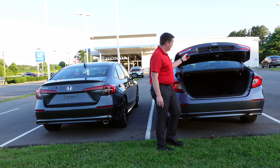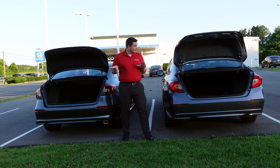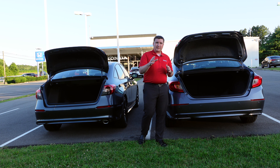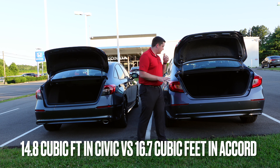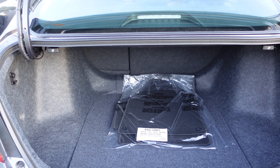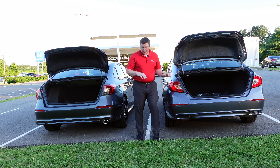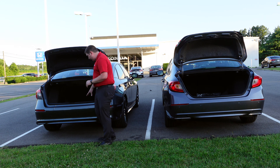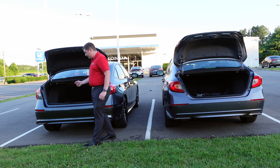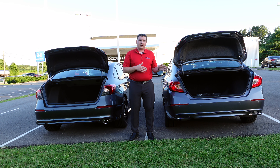Both trunks have a button on the exterior to pop them open without going to the front. The Accord's trunk features felt lining, a spare tire and jack underneath, and a pass-through with grab handles so you can fold down the second row for longer items. The Civic's trunk has slightly less space but is still plenty roomy — it also has a spare tire setup underneath, and the rear seats fold down via a handle on the left side. Both are spacious and nice, but the Accord gives you a little more room.